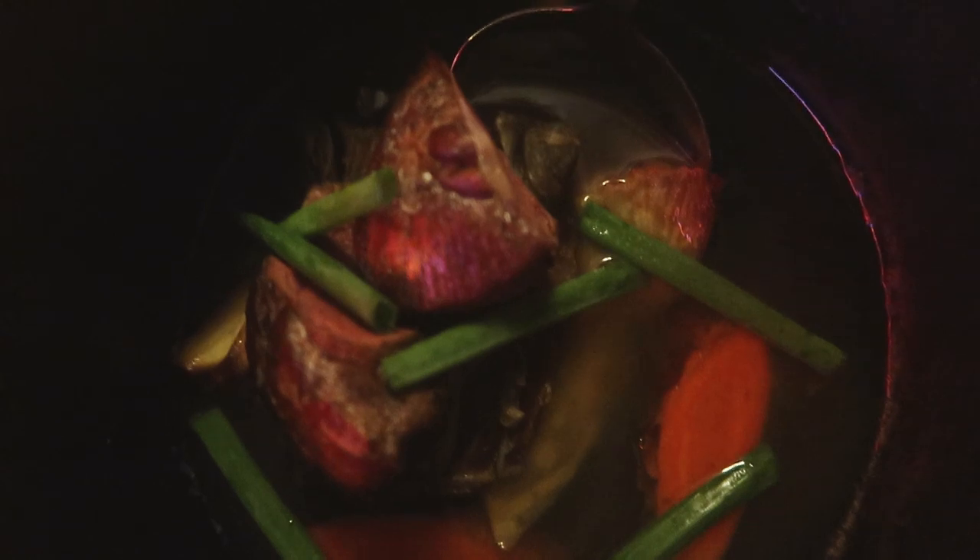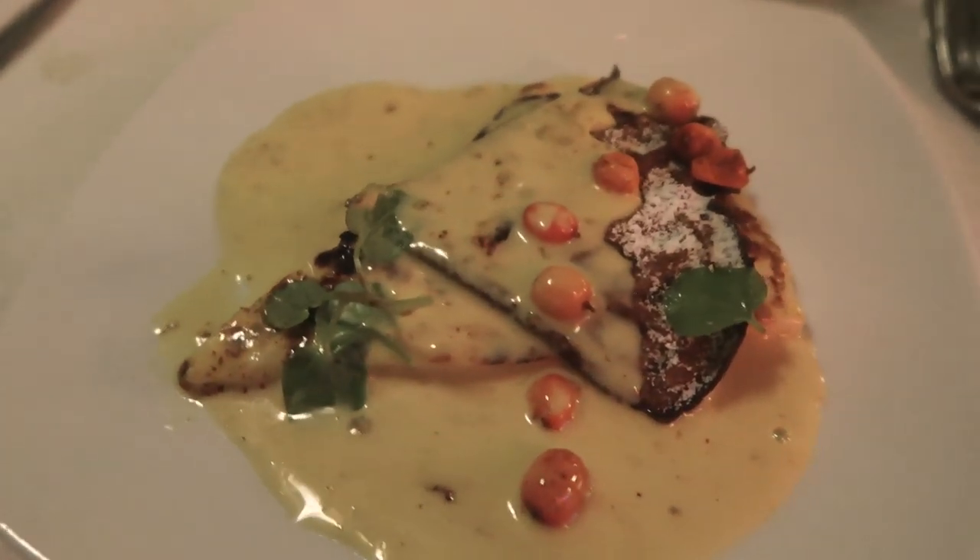The reason this restaurant is open is because a couple from Lapland moved down here and wanted to bring a piece of Lapland to Helsinki. I'm so happy they did, because this food is hearty and flavorful.